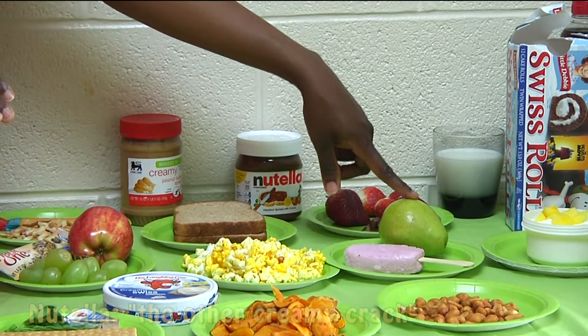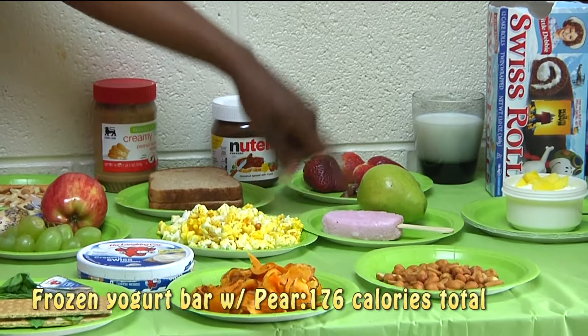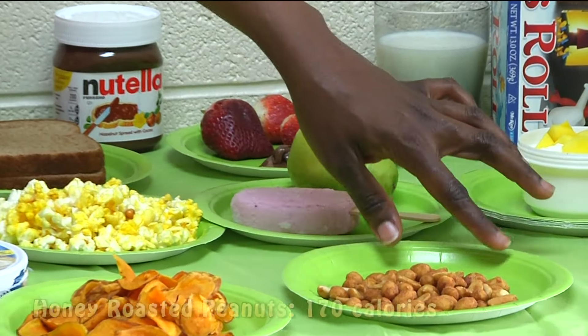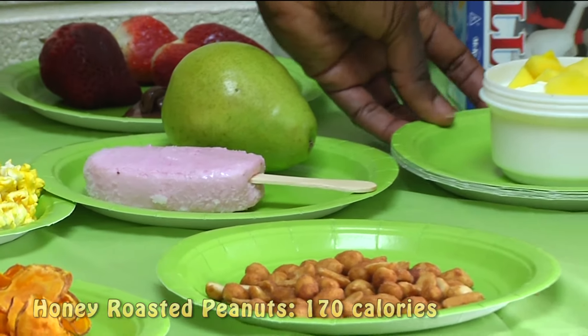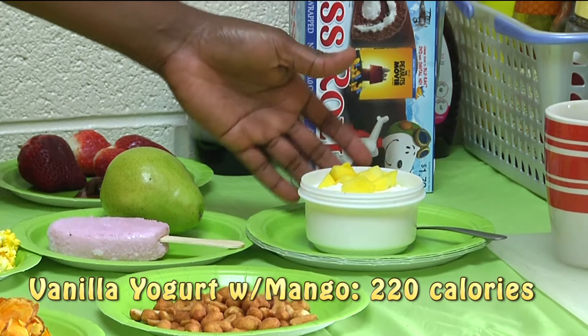Next up, we have the fresh frozen yogurt bar — under 90 calories. You can't beat that. And over here, we have the honey roasted peanuts. And next up, we have a fresh cup of vanilla yogurt with sliced fresh mangoes.